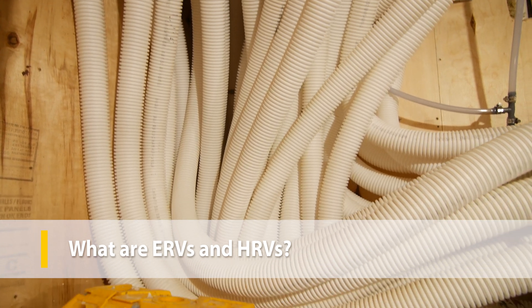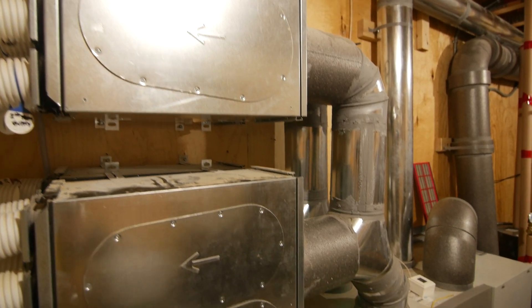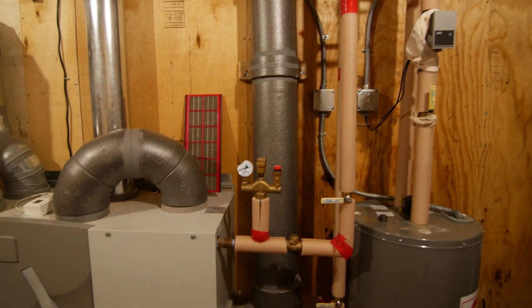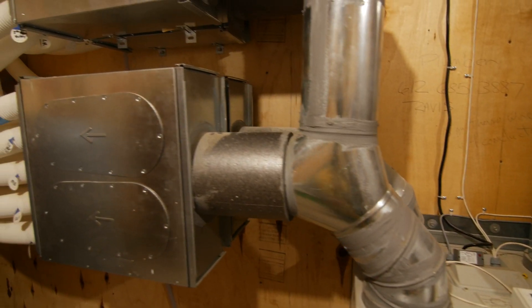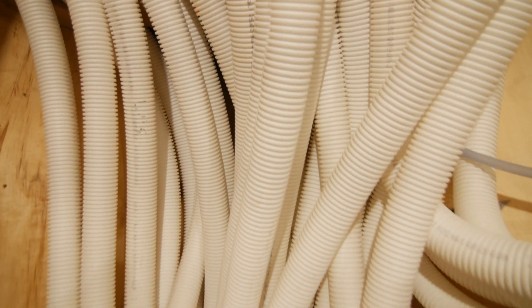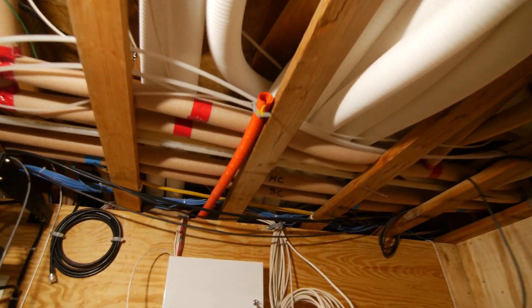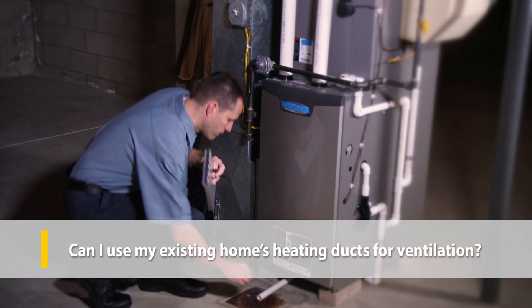ERVs and HRVs are mechanical ventilation systems that condition the air coming into the home and will even heat or cool the air to take the load off your other heating or air conditioning systems. Both systems work in similar ways but have advantages for different climates. A heat recovery ventilator, or HRV, is a good default choice, while an energy recovery ventilator, or ERV, is helpful for climates with extremely hot or cold seasons. ERVs transfer moisture in or out of incoming air depending on the season. If you're unsure which to choose for your climate, talk to an experienced HVAC professional.